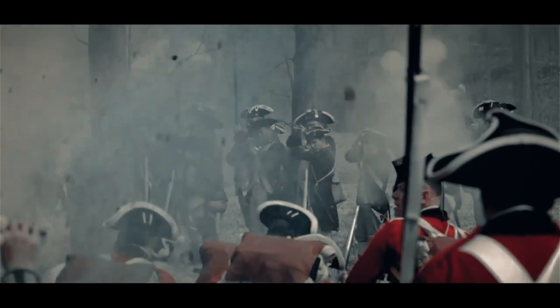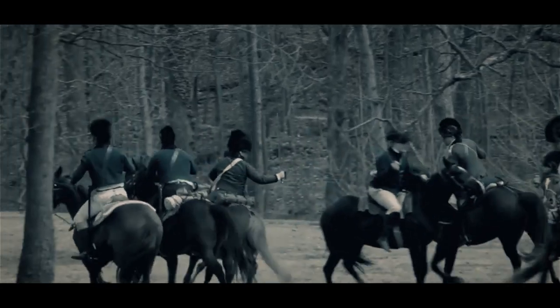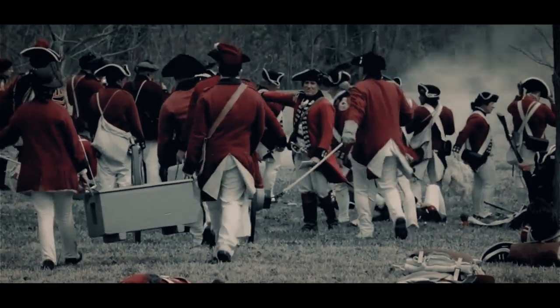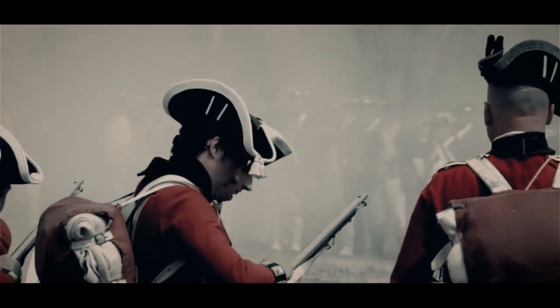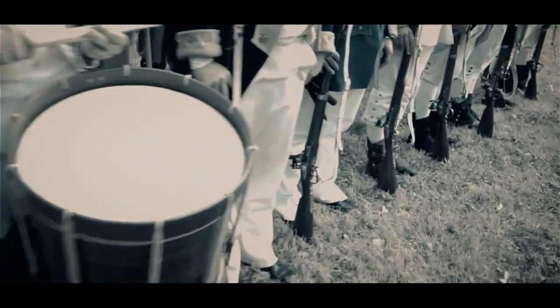After the embarrassing defeat at the Battle of Saratoga and the entrance of France and Spain into the war, the British were looking for new ways to defeat the Americans quickly. Parliament was becoming increasingly frustrated at the lack of success and the mounting costs to fund the war, as were people in England who faced heavy taxes. The new strategy would be called the Southern Campaign — the genius idea of General Sir Henry Clinton.